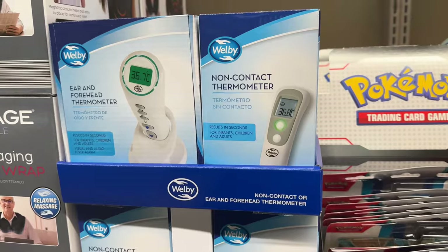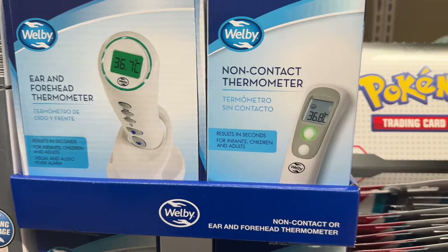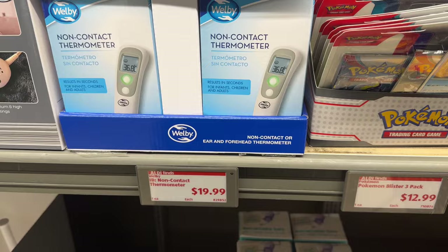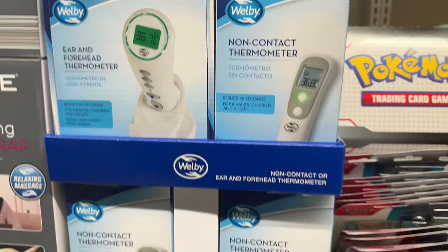Make sure you get yourself a really good thermometer — got to check on everybody. Ear and forehead thermometer on the left, no-contact thermometer on the right. $19.99 — I like the ear and forehead one; I usually use it for the ear. Just a preference.